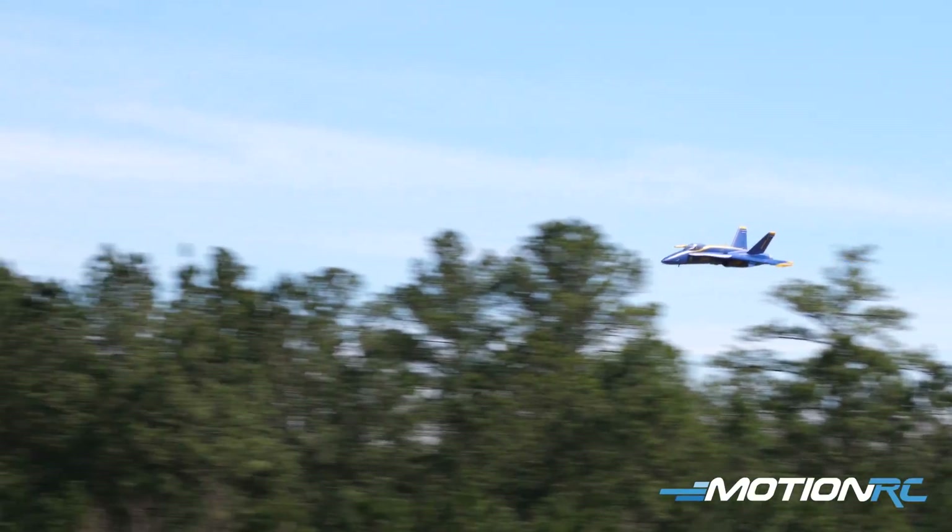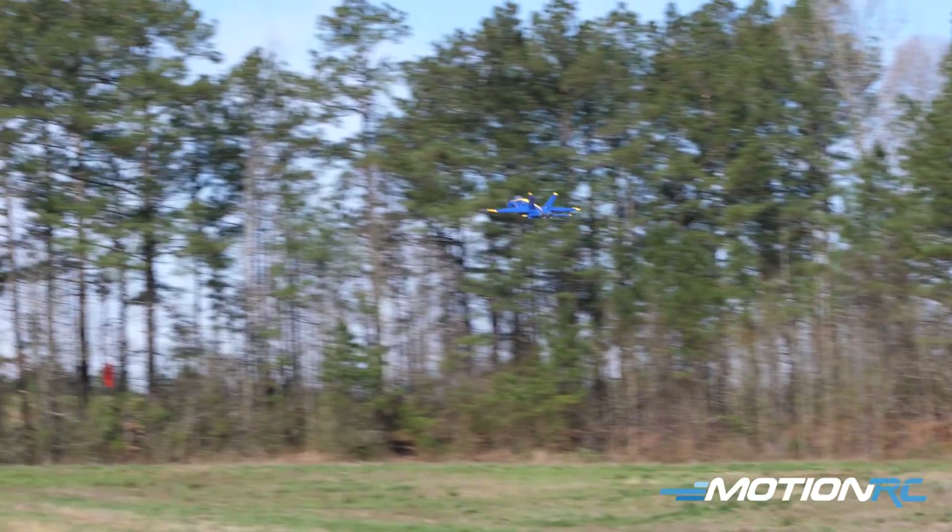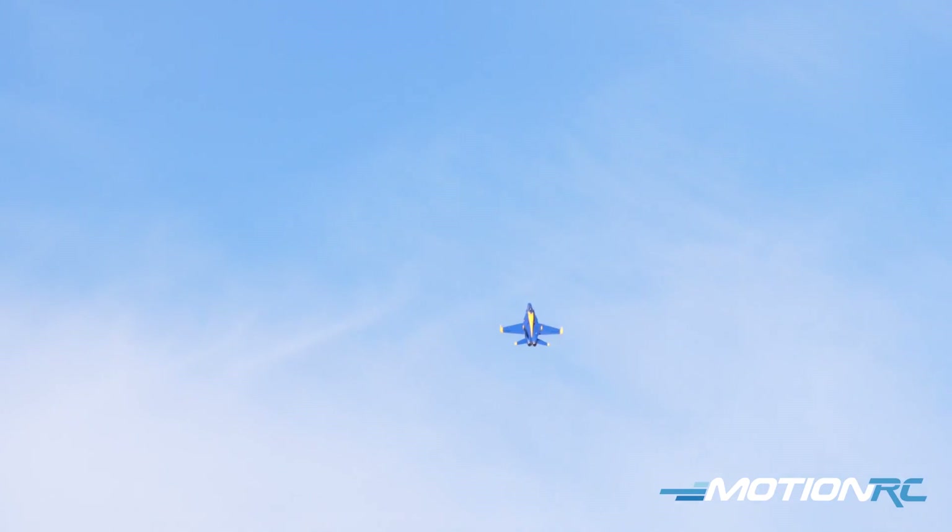Coming down the runway, power's coming in. Let's go vertical at the end. Give her a little pretty Blue Angel roll. Look at that. That's what dreams are made of.